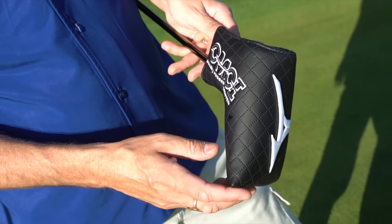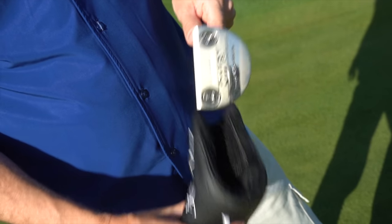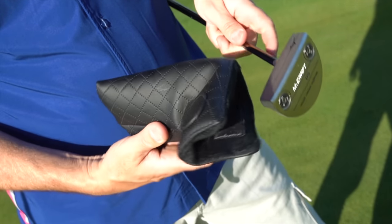Now there's lots of positivity going on, so let's throw one negative in: the head covers. When you're entering this premium space I think every element has to be premium, and I would be slightly critical of their head covers. It's not a major deal and it's not going to affect your performance, but they just need to up their game in terms of the quality of those head covers. Come on, Mizuno.